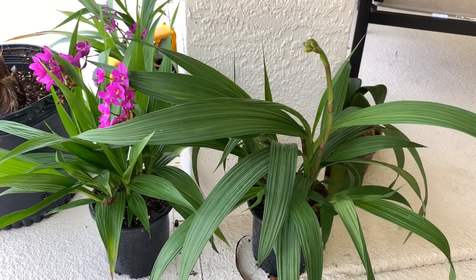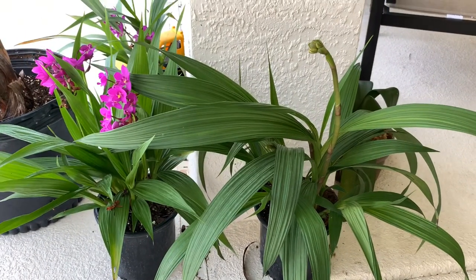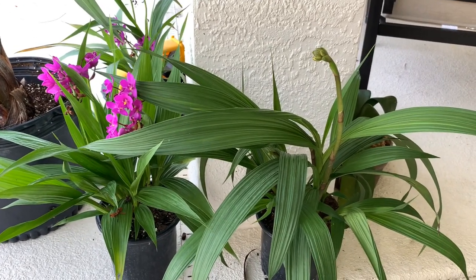Morning fellow orchid growers. Today I thought we'd do a little bit different video. I'm going to show you these Spathaglottis orchids that I have. I have quite a few — my Lowe's gets these in constantly. These are considered a terrestrial ground orchid here.